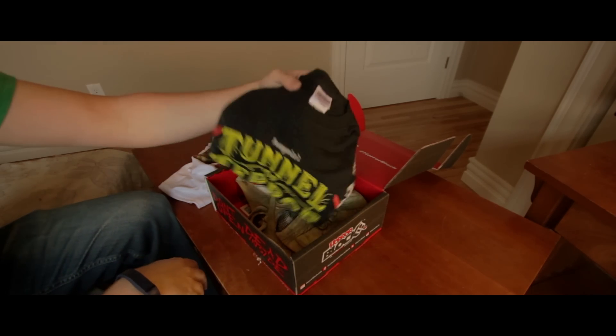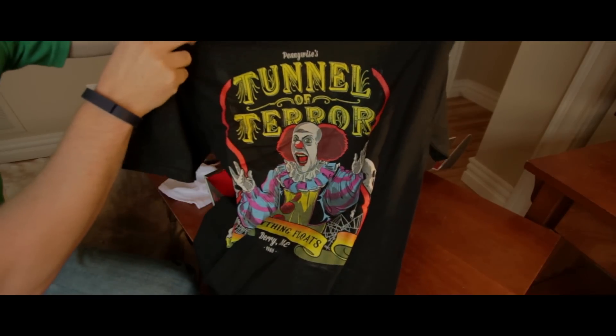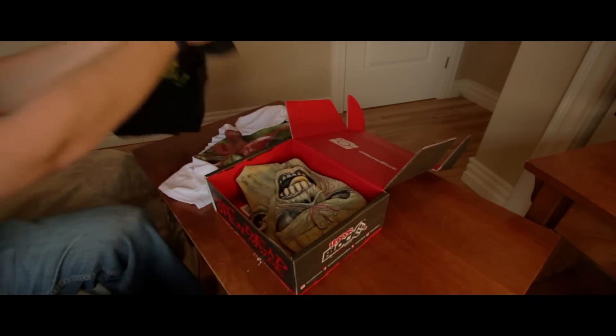Got another t-shirt. Check that out — Pennywise's Tunnel of Terror. Everything floats. There we go. That's pretty good.